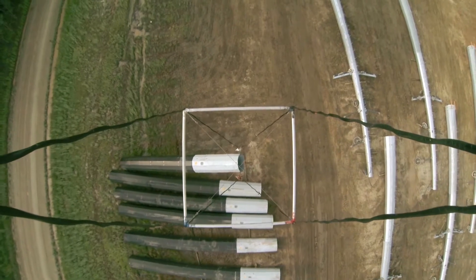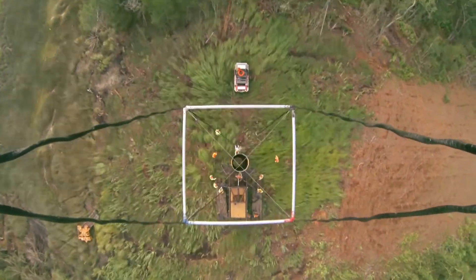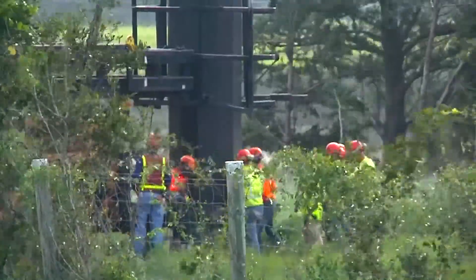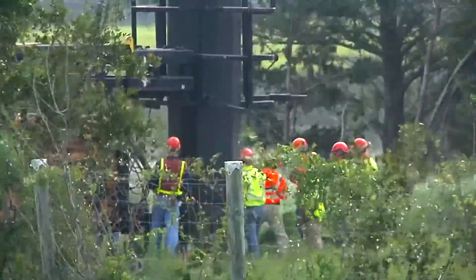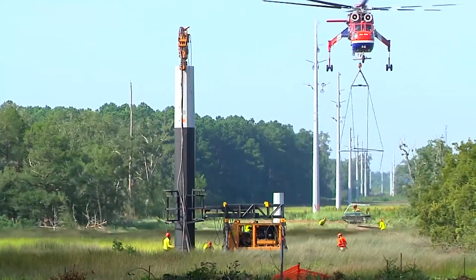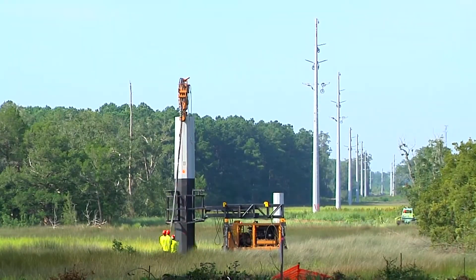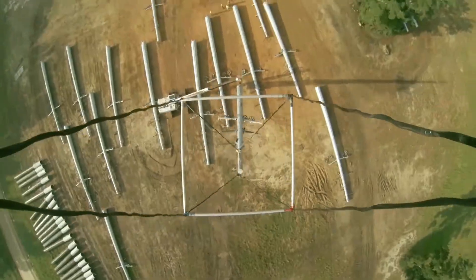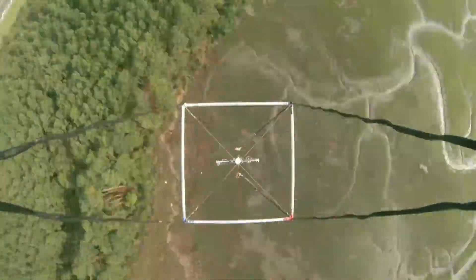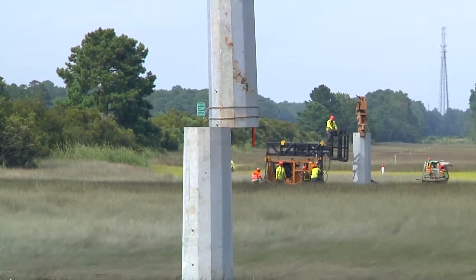The air crane helicopter hauled the base of each pole, called a caisson, into the marsh. Special equipment vibrated each base into the ground in minutes. After each base was set, the helicopter went back to the lay down yard to pick up the top of the pole, bring it back out to the marsh, and place it on top of the caisson.